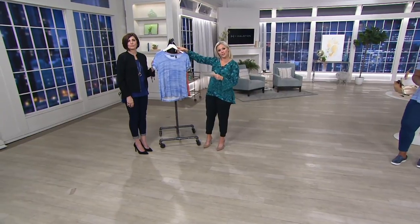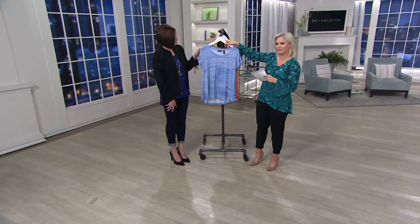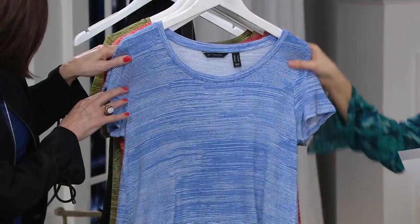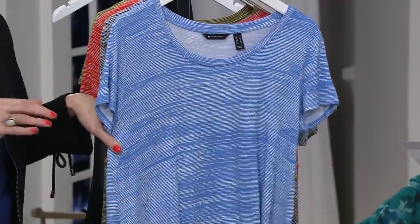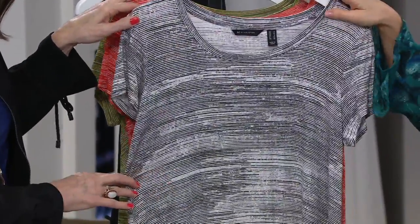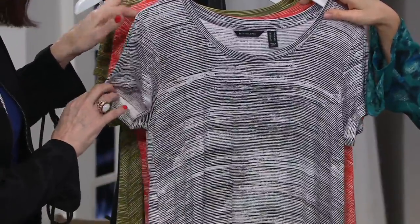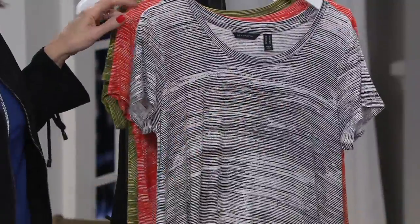Here are your colors. This one is the pool blue — just blue and white. They all go back to white, so it's very, very simple. And then here we have the black, or white — we're calling this white — but obviously with black and gray going through it.